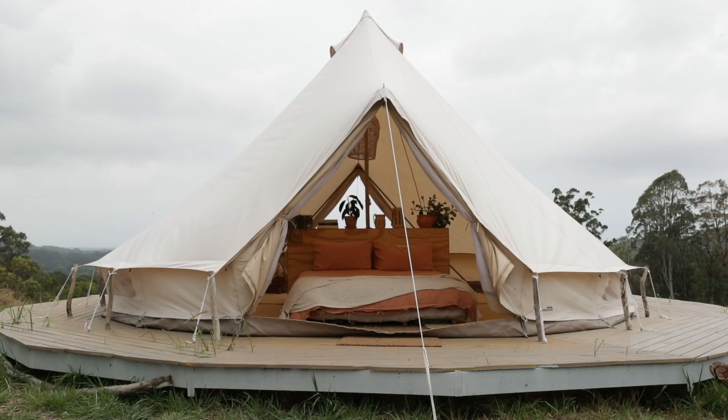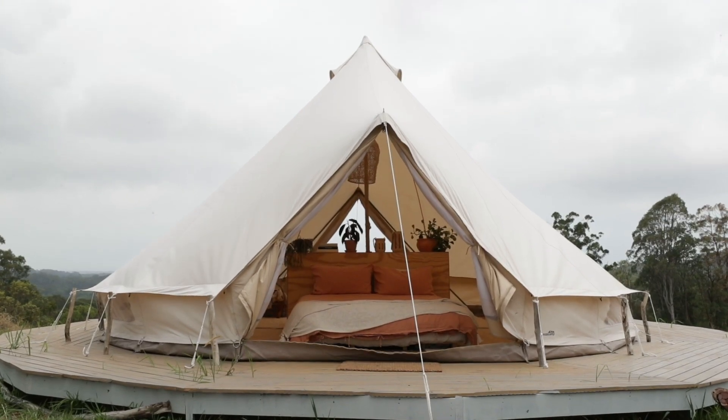The camp is set in Yelgin in the Byron hinterlands. We're just north of Byron Bay and about seven minutes' drive from the ocean, on top of a hill looking down into Mainarm Valley.